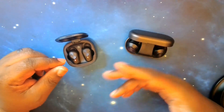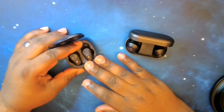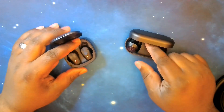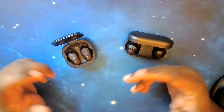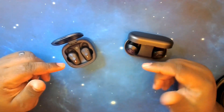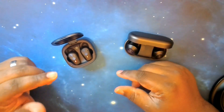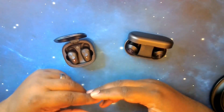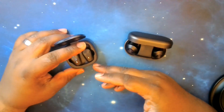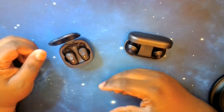The Beoplay EQs offer quick charge — 20 minutes gets you two hours of playback. As for the Falcon ANCs, I found no documentation confirming fast charging support, so I'll say they do not support it. However, they mention it takes about an hour and a half to charge from zero to a hundred percent.